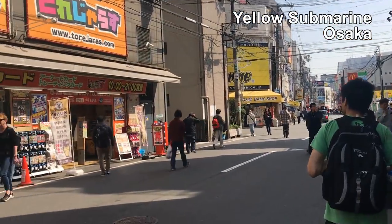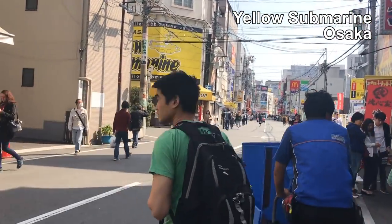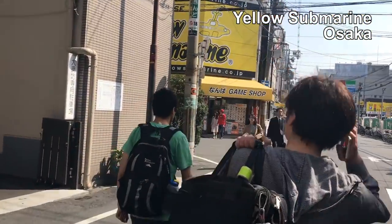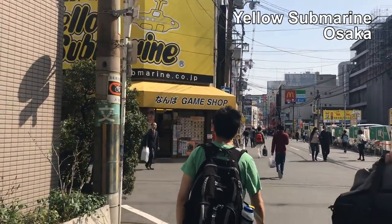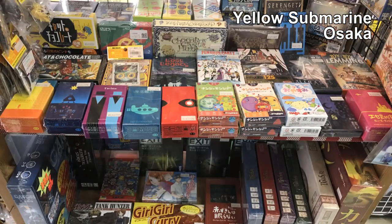That one was only cards, so now we're going down the street to another one. There are two of them on this corner. We're going into the one that says 'game shop,' so maybe this one has board games. Inside there were a bunch of figurines and a shelf of board games.